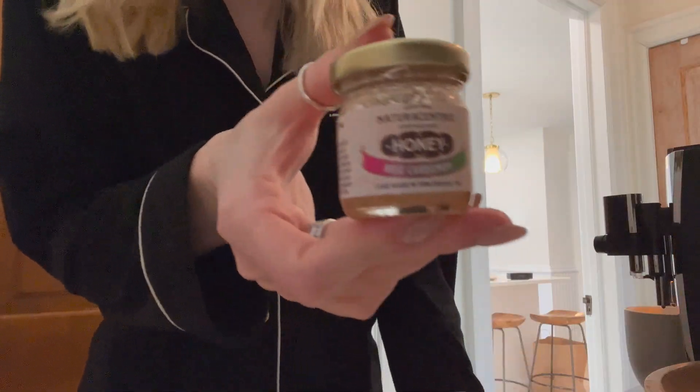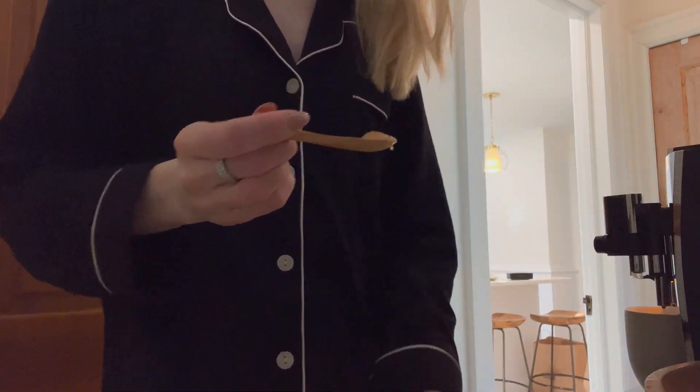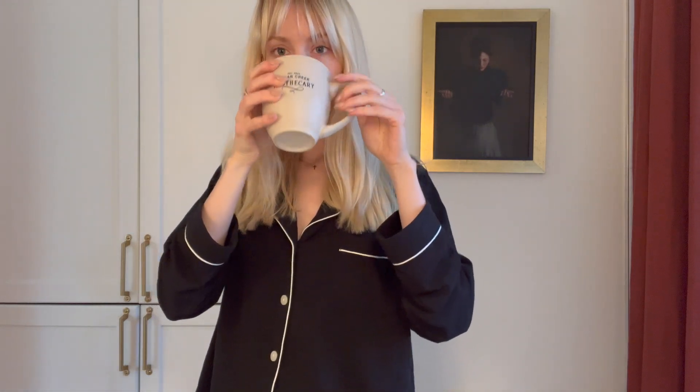I add a little sweetener with our mini honeys from Naturocentric — this one's rose cardamom. We have so many different flavors in store, but the rose cardamom is really nice, sweet, just a little floral, and it mixes really well. Once I get my little caffeine boost in me, we are ready to start the skincare and beauty routine.